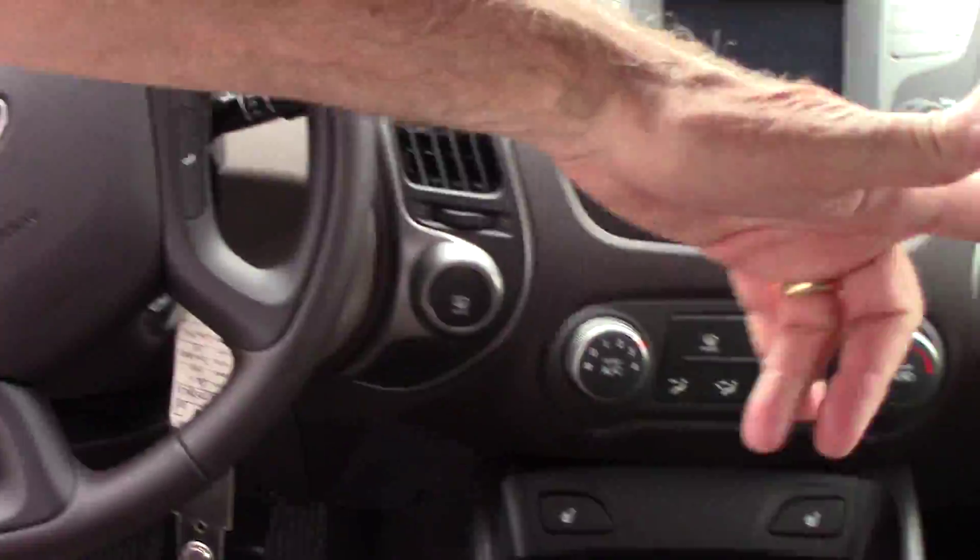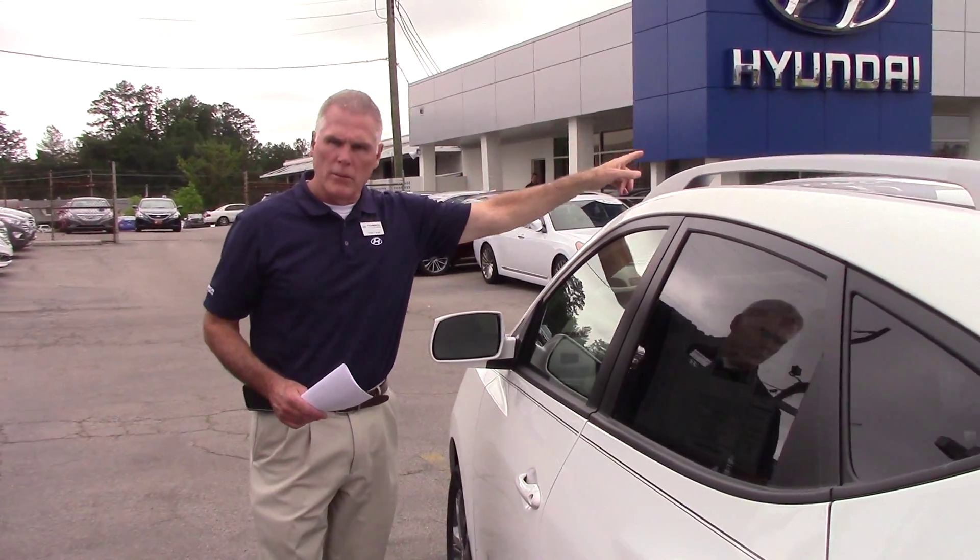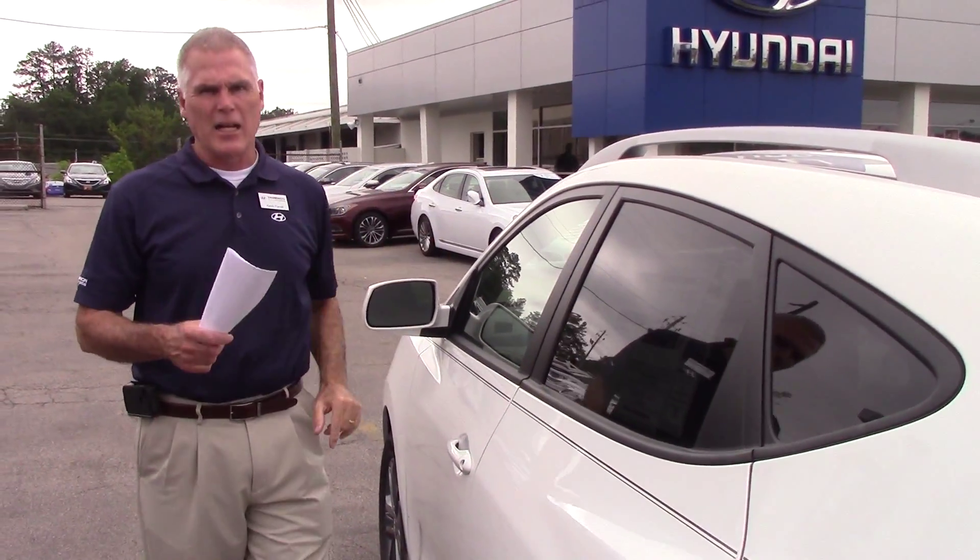This vehicle also comes with heated seats on both sides. Also, this one comes with roof rails. The EX model does not come with roof rails.